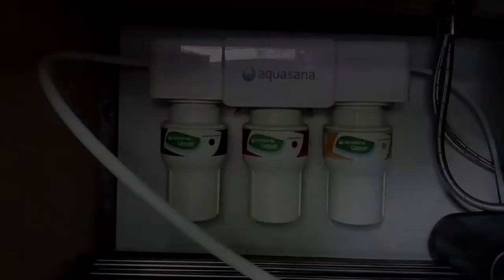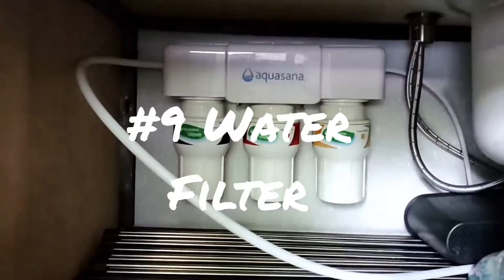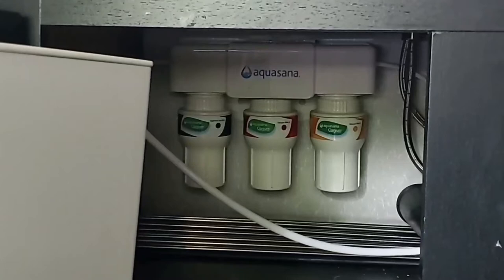Number nine: water filtration system. We are planning on traveling to several different states and embarking on adventures across the country. You never know what kind of water quality you'll have at different campsites. We installed an under-sink water filtration system in addition to using an external water filter on our drinking hose to get the best quality water no matter where we camp.